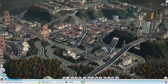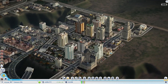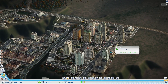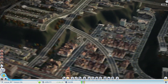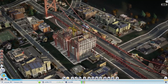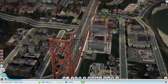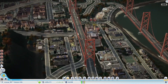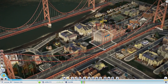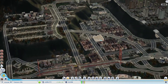Our city continues to grow nicely thanks to the development of our downtown area. Now that some of these high-rises have completed being constructed, people are moving in, so that's resulting in our population continuing to rise, which is a good thing. Last episode we zoned along here, and I like this look - sometimes the lower street buildings will rise up right next to the bridge, and I've always liked that look.